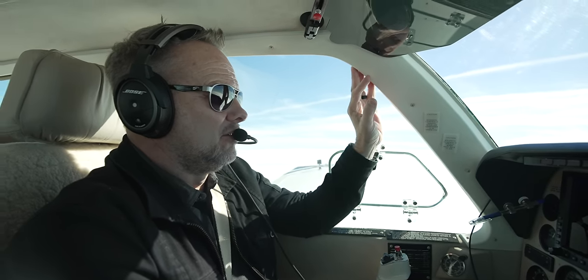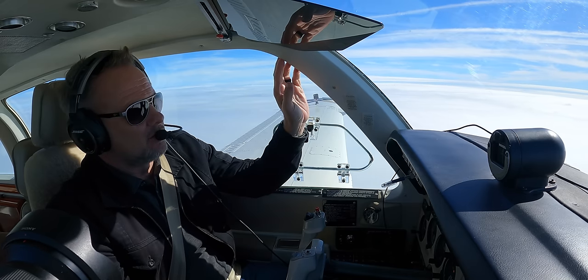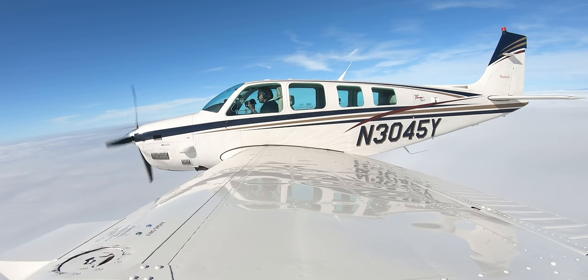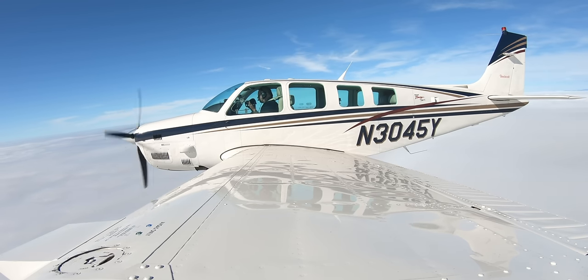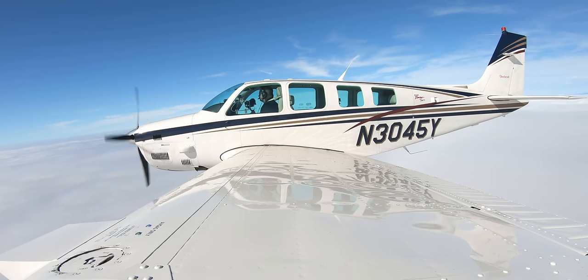Beechcraft introduced the Bonanza in 1947, and it's got the longest continuous production of any airplane in history. We're clear a million on top and the tops were probably about 3,000 to 3,200 or so, but it varies depending on where you're at. It's getting thinner out here.